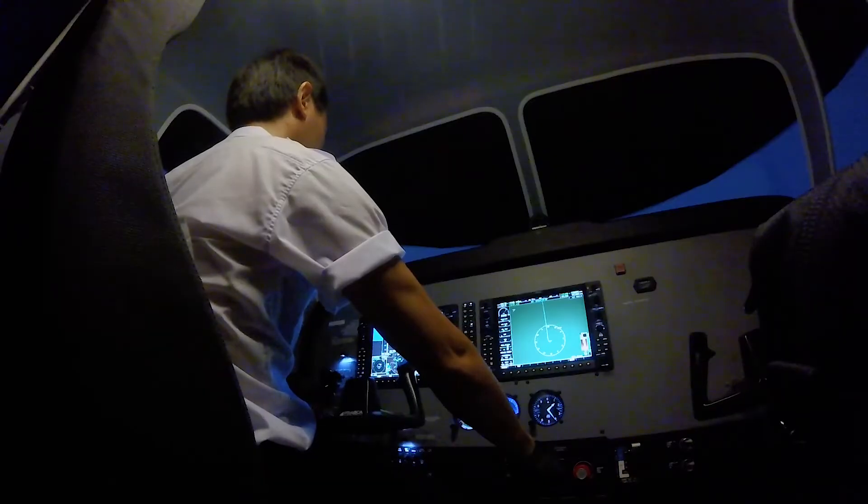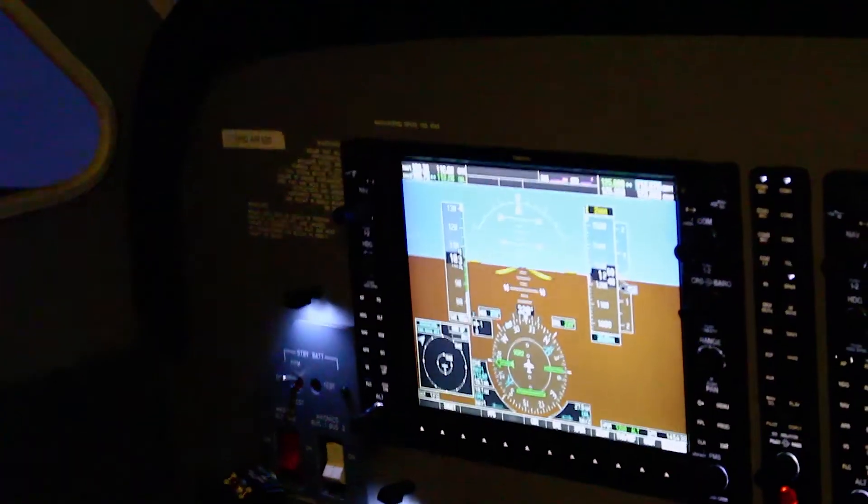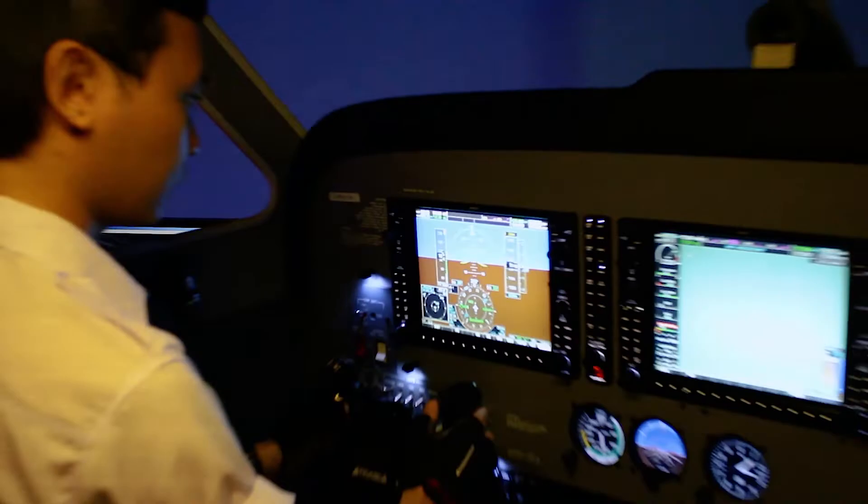Technology is in every student's life, whether it's a cell phone, a computer, video games — and it's no different in the flight industry. These students have now grown up with technology since they were born, and it's a no-brainer to incorporate more digital learning and simulation into the training because it's second nature to these students.